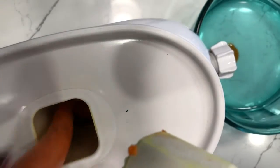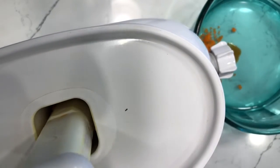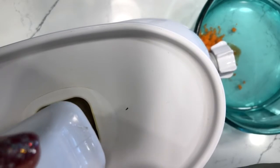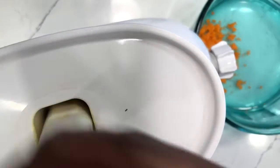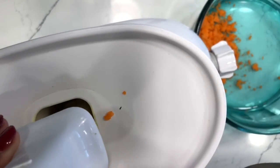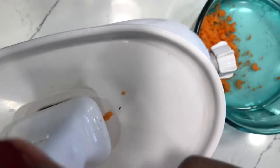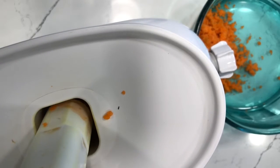What you see here is me starting to put the carrots through my juicer. I use a Green Star juicer — if you didn't know, I love this juicer — and I'm going to be doing a review in the next couple of weeks about the Green Star juicer. Also, I have a juicing e-book available, and I will leave a link in the description box so you can get it if you're interested.